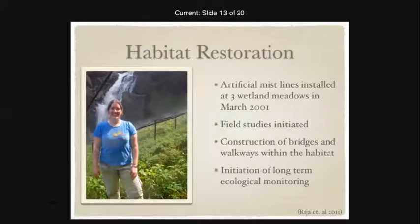Artificial mist lines were installed, which is the part that is not self-sustaining — they require maintenance and regular checks to ensure proper functioning. These mist lines provide approximately 70 millimeters of water, compared to 75 to over a thousand from the natural spray. While not as much as the original waterfall, it was enough to recreate the functionality of the meadows. Field studies were initiated looking at the plants, invasive species, and insect colonies.